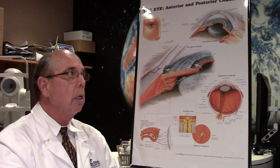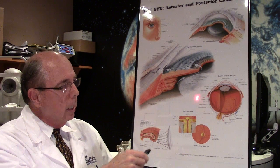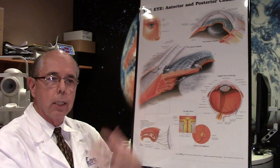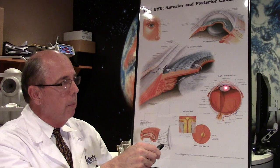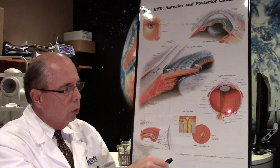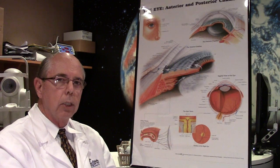The treatment for that is called a YAG laser. A laser beam is aimed at the back of the capsule and we cut an opening in the back of this capsule about the same size as the front opening. Now there's a clear shot from the front of your eye all the way through the lens and capsule, all the way back to your retina, and that clears your vision up.